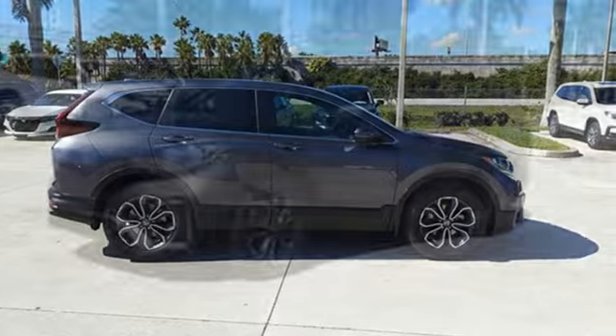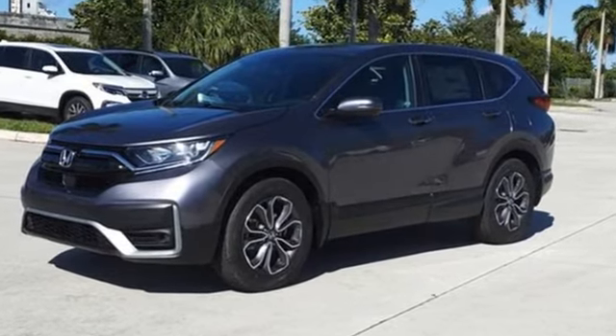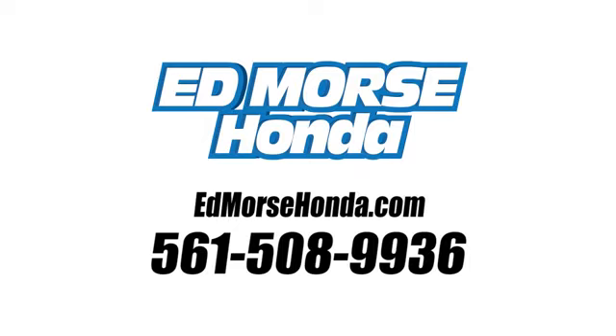Honda has a world renowned reputation for reliability. Stop in for a test drive and make it yours today. Call us today at 561-508-9936. For value and for service, it's Ed Morse.